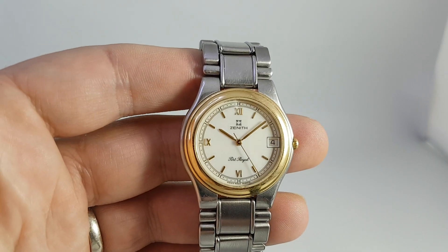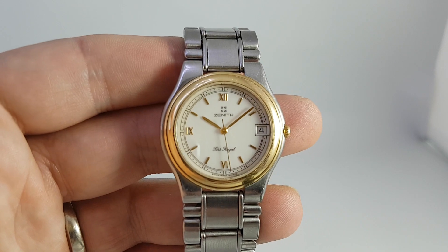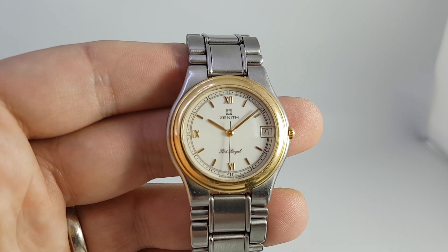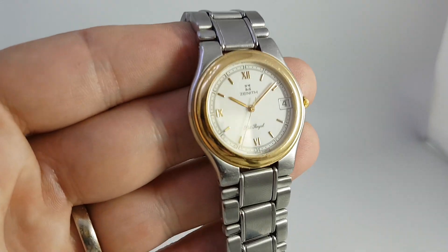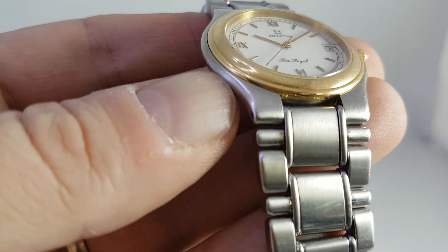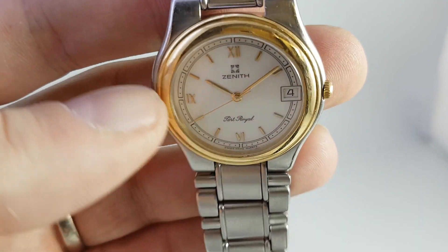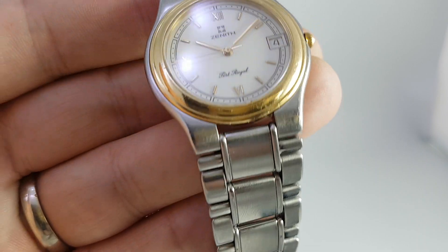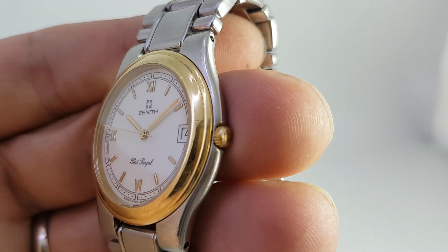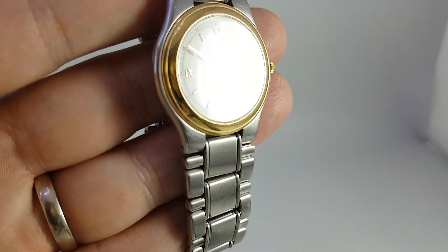Hello watch fans! Berthier Watches here. This time for you we have a circa 1991 Zenith Port Royal. It's a stainless steel case and bracelet, and we think this may just may be a gold bezel. It could be gold plated, but there's no signs of wear through it, which is usually a good sign that it's solid gold.